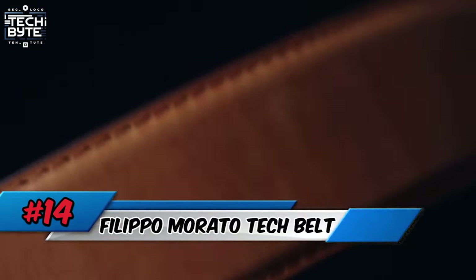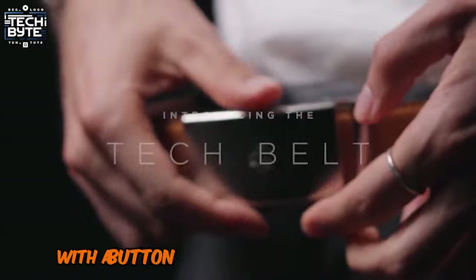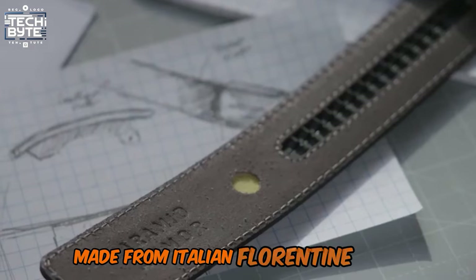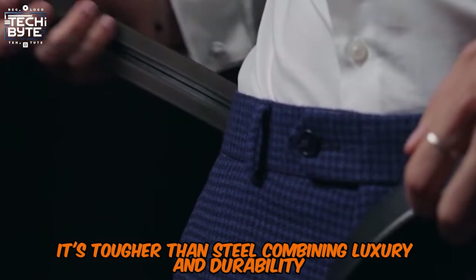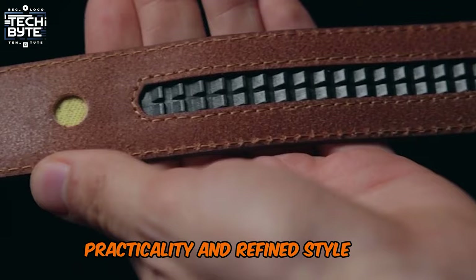Number 14: Filippo Morato Tech Belt. The Filippo Morato Tech Belt provides a perfect fit every time with a button press mechanism and a 5mm per adjustment over a 1.5 feet track. Made from Italian Florentine leather, it's tougher than steel, combining luxury and durability. Available in various styles and colors, it offers comfort, practicality, and refined style for everyday wear.